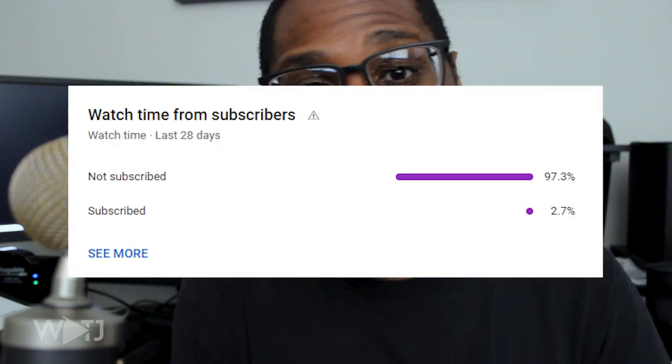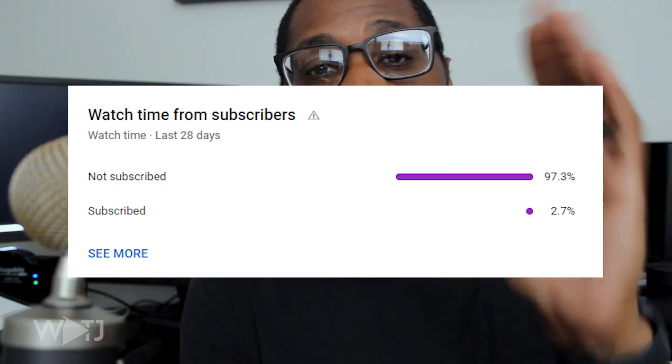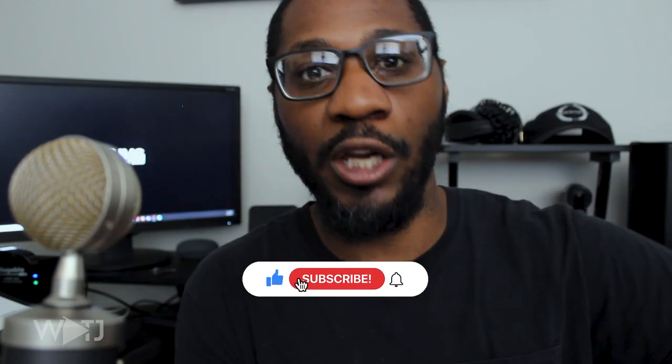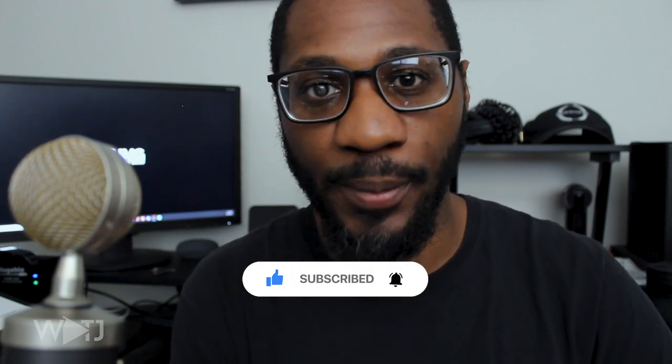Speaking of filters — I was filtering through my YouTube analytics and learned that 97% of the people who watch my videos are not subscribers. So if you're watching this for the first time, please subscribe to this channel, share it with somebody else, and hit that like button for the YouTube algorithm.